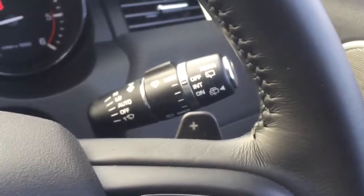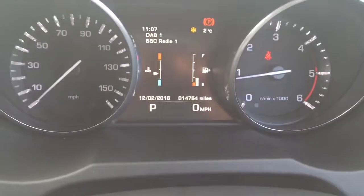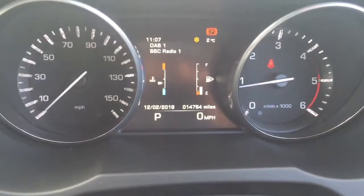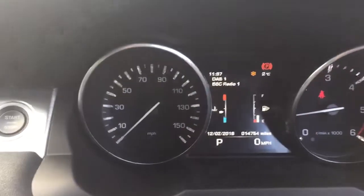Automatic wipers and automatic headlamps. The car has covered 14,754 miles and has two Land Rover services, the last completed at 14,000 miles. Meridian door speakers, electric windows and electric door mirrors.